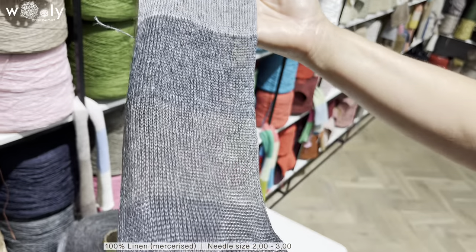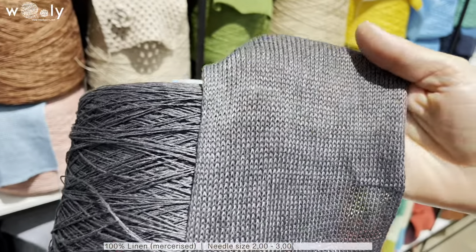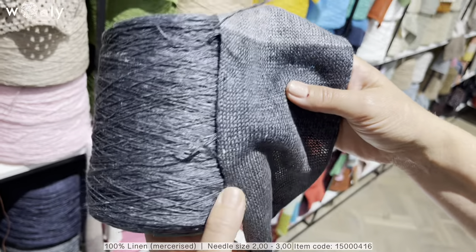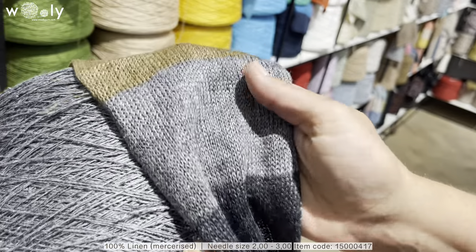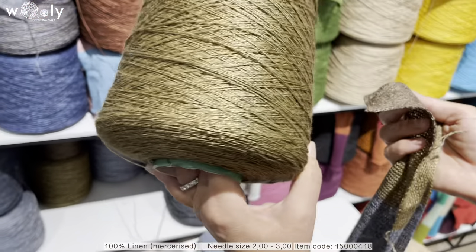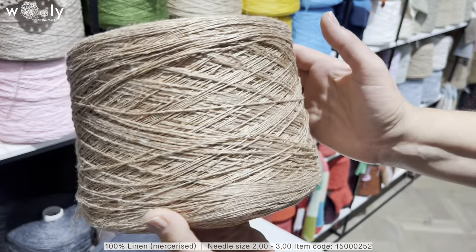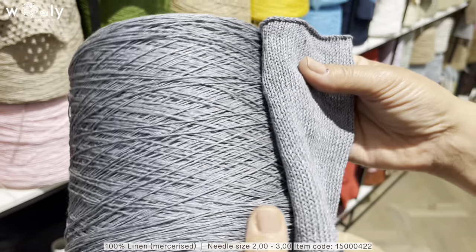We have four different gray colors, and also a couple of new brown shades. There is also a little bit of melange — something in between blue and gray.